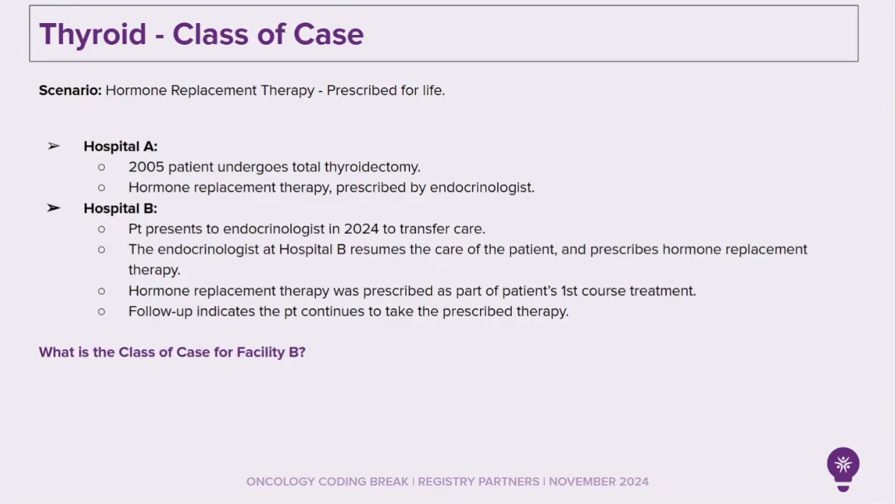Now let's look at thyroid and classic case. Here we have a patient who has been prescribed hormone replacement therapy for life. They went to Hospital A in 2005 and had a total thyroidectomy. After the total thyroidectomy, the patient's endocrinologist prescribed hormone replacement therapy. Fast forward to 2024 — the patient presents to the endocrinologist at Hospital B for transfer of care. The endocrinologist at Hospital B resumes the care of the patient and prescribes hormone replacement therapy, the same as that prescribed when the patient was first diagnosed in 2005 as part of the patient's first course of treatment. Follow-up indicates the patient continues to take the prescribed therapy.